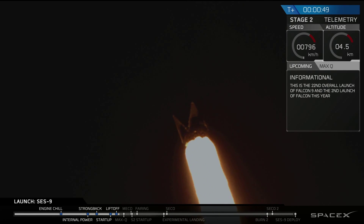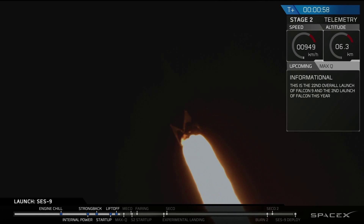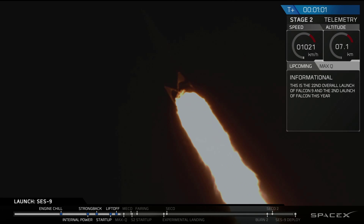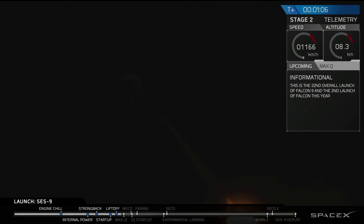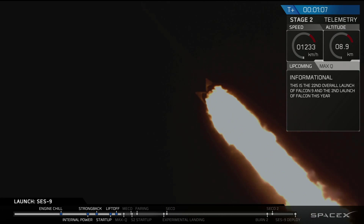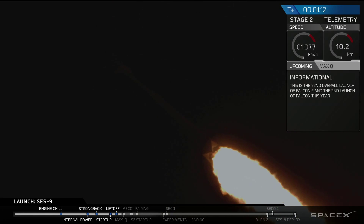A minute ago you saw the liftoff of the Falcon 9 from Space Launch Complex 40. We're going to follow it from the pad cameras as well as the vehicle cameras. Shortly after T-plus 30 seconds, the vehicle was active in utilization. We're now controlling the rate that liquid oxygen and fuel are consumed out of the tanks. We want them to burn out evenly, not use up one or the other too much. Mach supersonic.